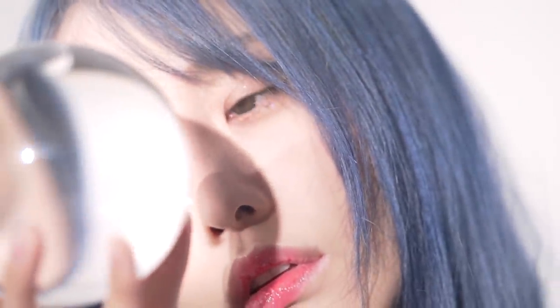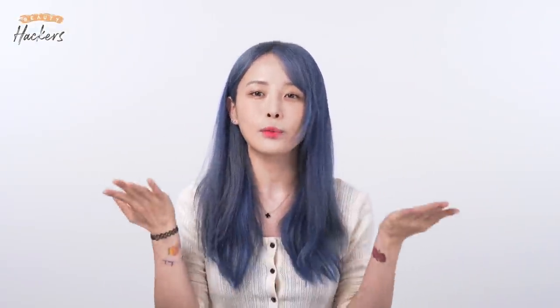Our base makeup is just melting down because of the sweat and sebum from this hot stuffy weather plus masks. So today we will show you the skincare routine with a matte finish but not dehydrating, and a long lasting base makeup that will survive this weather. Welcome back Wishtrenders, it's Casper and I'm back with Beauty Hackers.